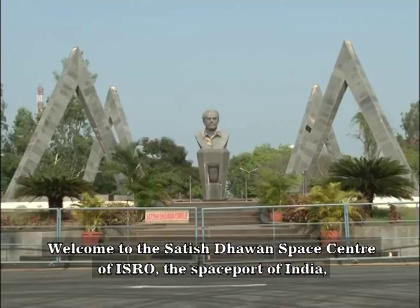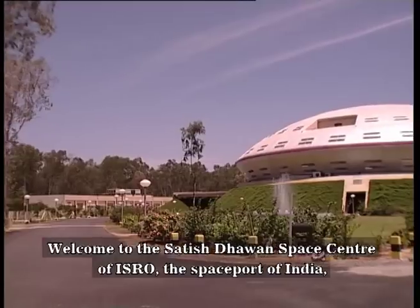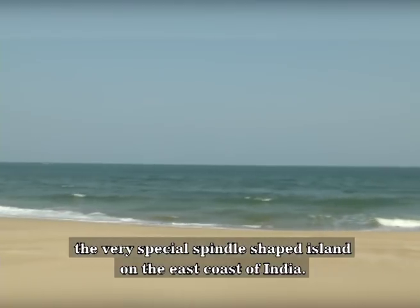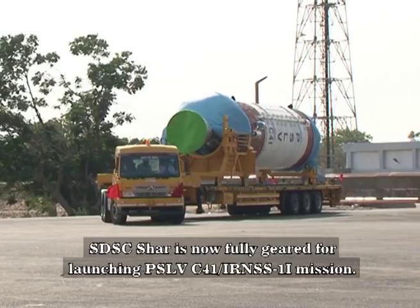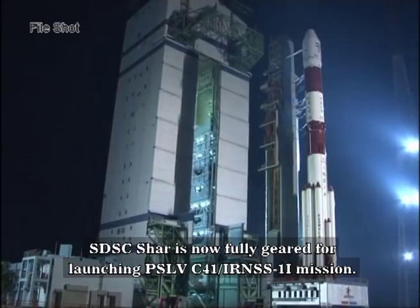Welcome to the Satish Dhawan Space Center of ISRO, the Space Port of India, located at Shri Hari Kota — the very special spindle-shaped island on the east coast of India. Located by the beautiful Puliket Lake, SDSC Shar is now fully geared for launching PSLV C-41.